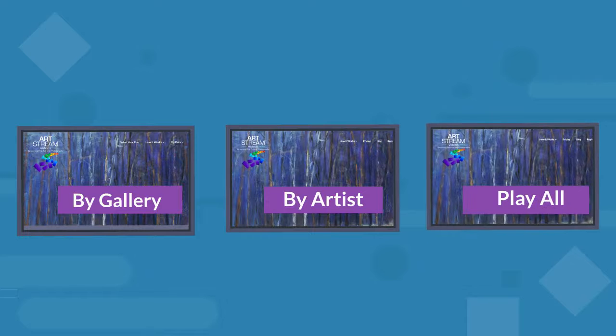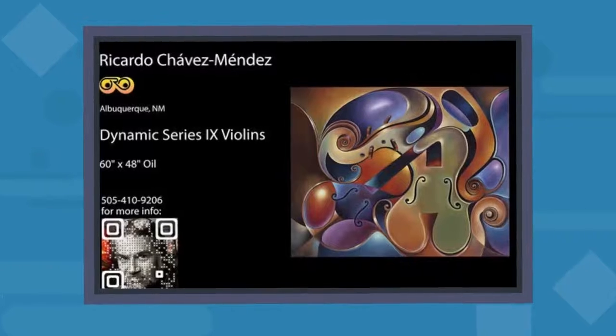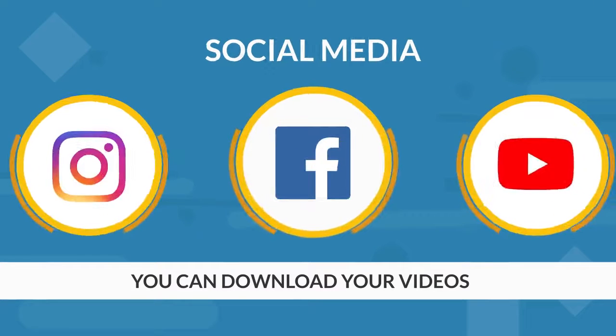Art lovers can play works by gallery, by artist, or view the entire curated art video library as a screensaver. With Artstream Videos, your contact information is displayed clearly on the video, and you can download your videos to social media.